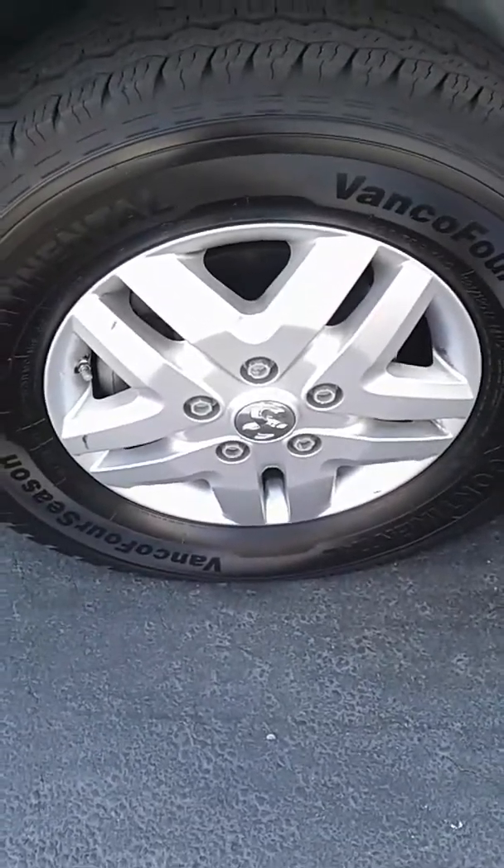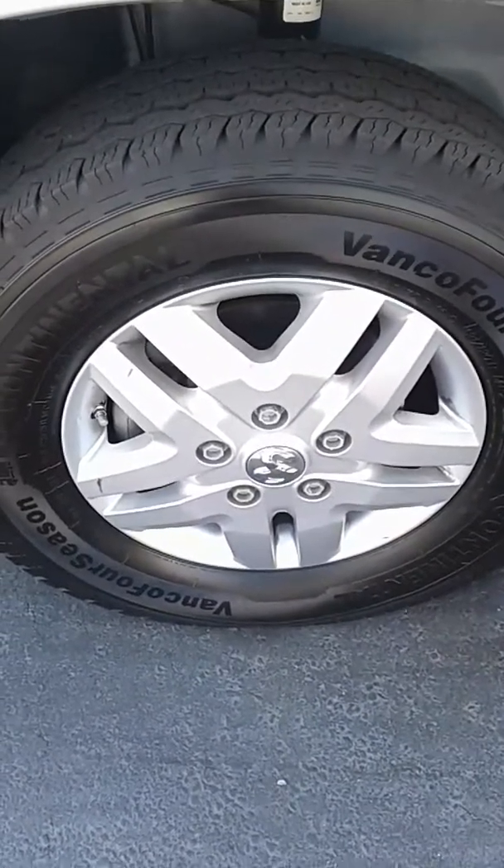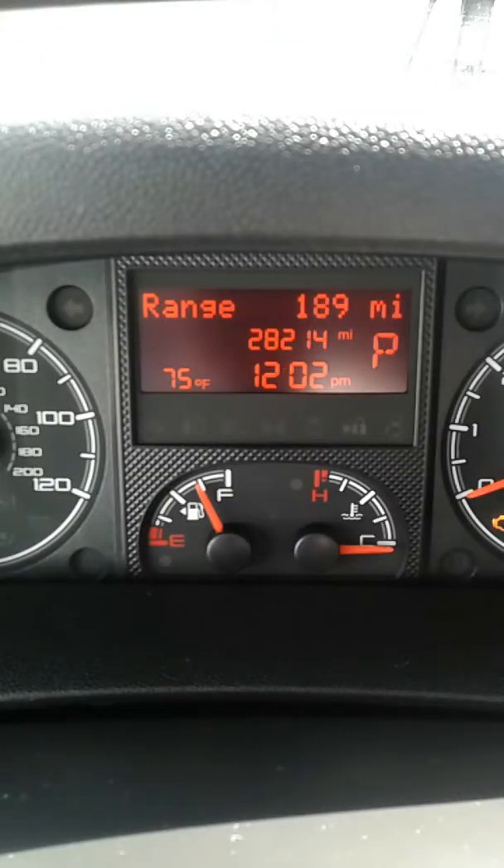It has 16-inch rims, and all the tires have plenty of tread left on them. They are 2014s. And with only 28,214 miles on the motor, this guy is just being broken in.